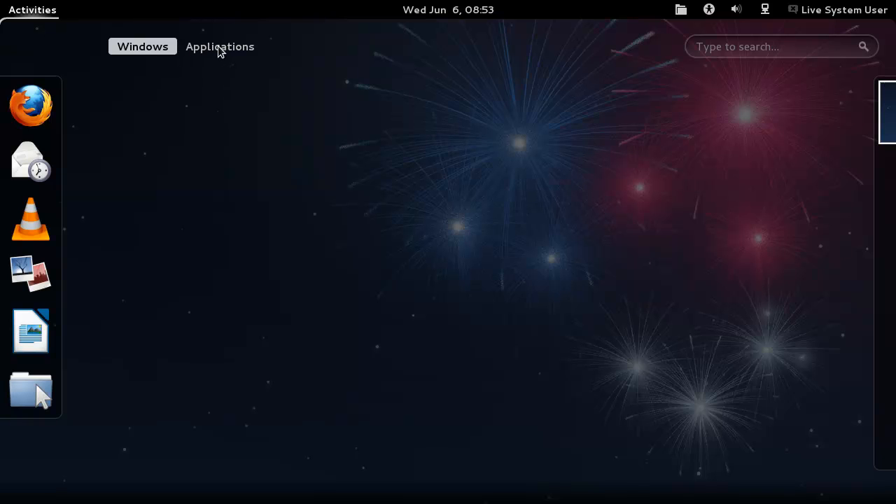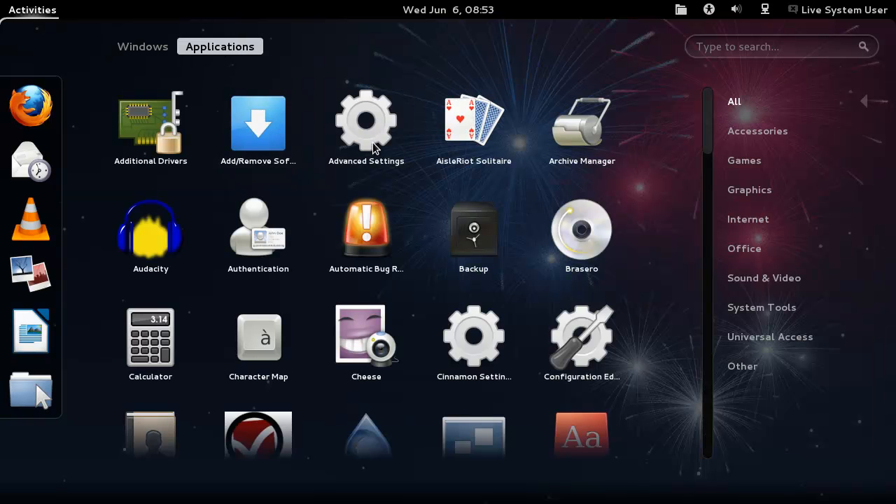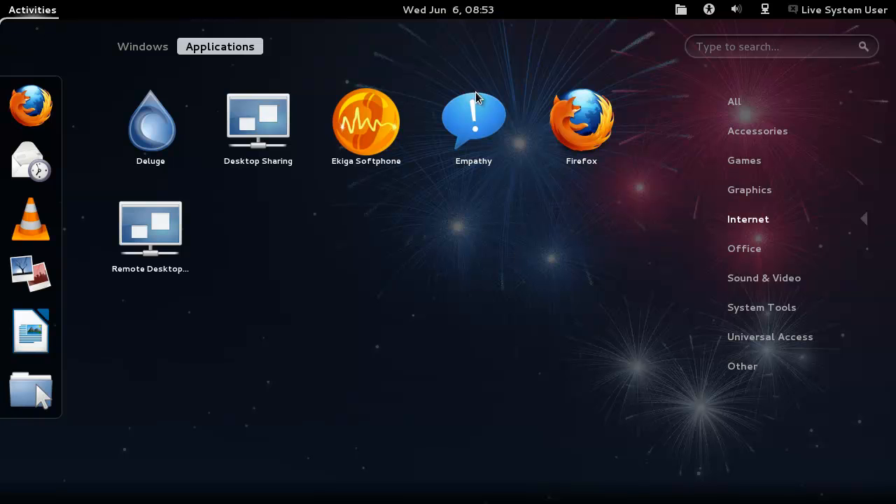We've got windows and applications. Let me see what we've got for internet. I really dig this whole way of searching. Ubuntu has a slightly different style - like the Unity style - but the GNOME 3.0 style, I think it's pretty cool. It's from the GNOME 2.0 style but still, I quite dig it.